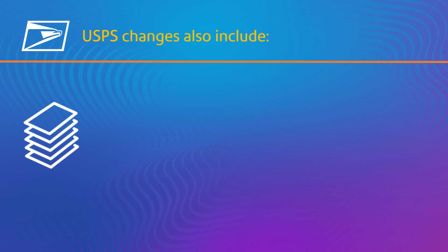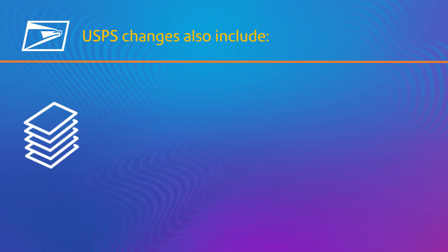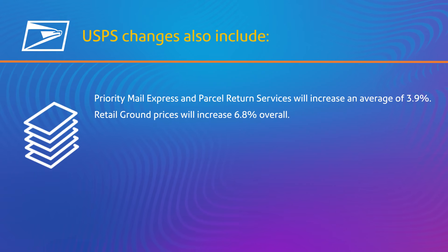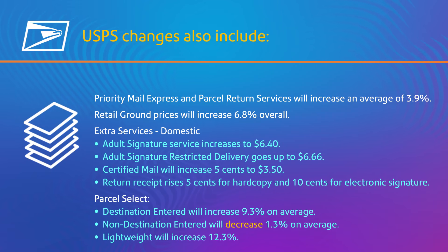A variety of other USPS shipping services will be affected by this rate change. These services include Priority Mail Express, Retail Ground, Extra Services, and Parcel Select, which includes a decrease in price.